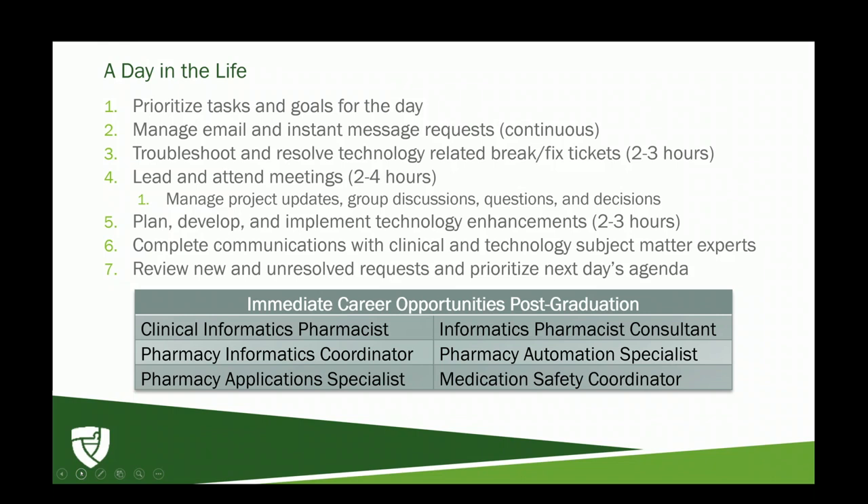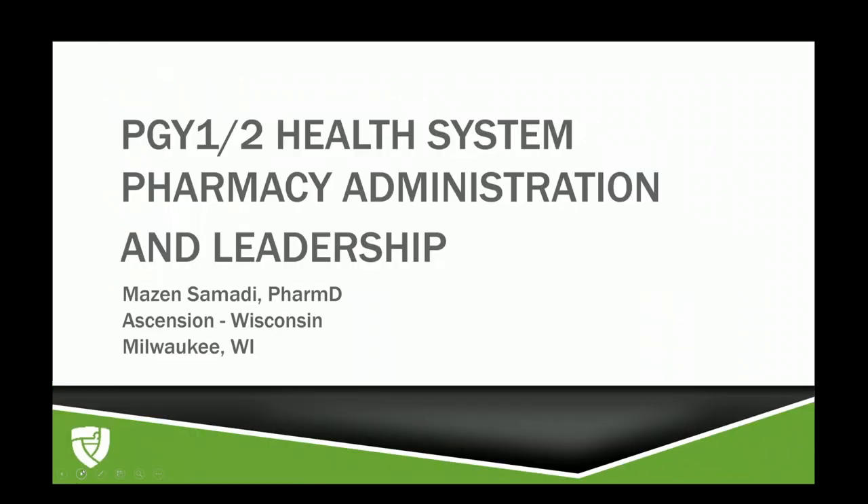Thank you very much for that glimpse into pharmacy informatics, Tristan. Next, I'd like to introduce Mezin. Hello PSW and thank you for having me. My name is Mezin Samadi. I graduated from the Lebanese American University in 2017 with a PharmD degree, then pursued a PGY1 residency at Ascension St. Francis Hospital, followed by an HSPA health system pharmacy administration and leadership residency at Ascension Wisconsin, based out of Ascension Columbia St. Mary's Milwaukee.